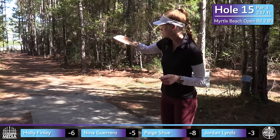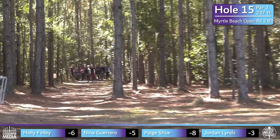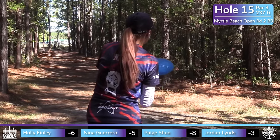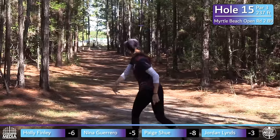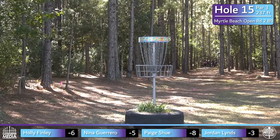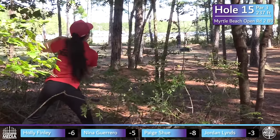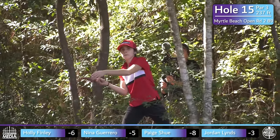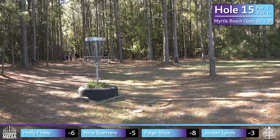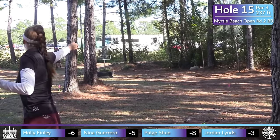Easier said than done. Not a bad shot from Jordan, just overturned a little bit and caught a late tree — she'll be out in circle two again. Holly had a little too much hyzer and catches the left side. Nina takes a forced flex route but also catches a late tree. Everyone is either scrambling or has a long bid. Nina just catches the first tree out of the hands — that's one of those where you're like, if I just missed that one tree I'll be good. It happens to everybody.